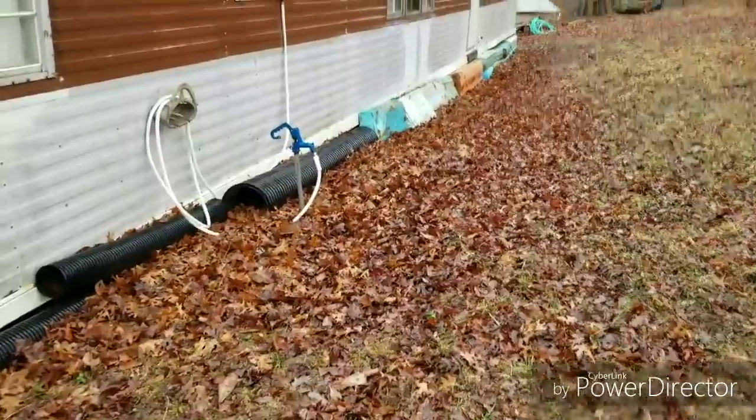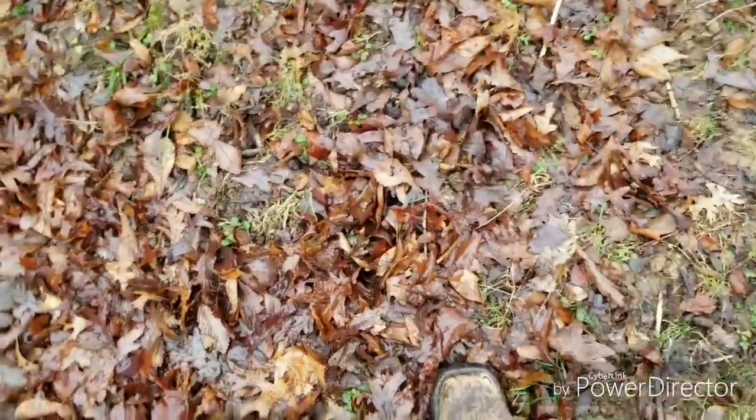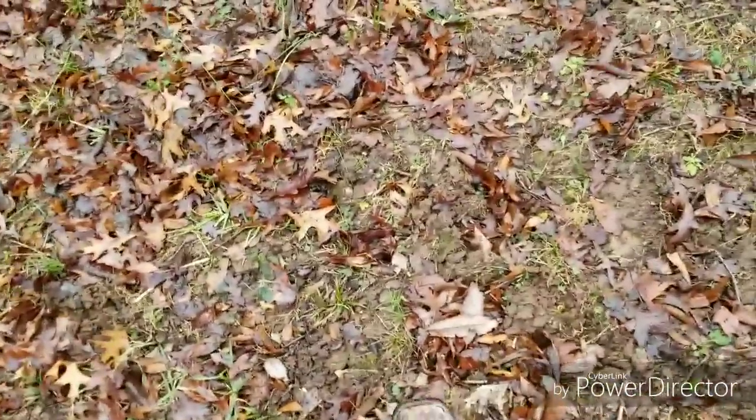This ground is nothing but crawdad mounds and moles, and they are destroying the sealed side this year — something else I've got to deal with. It's so soft it's like somebody came through here with a ground ripper and just turned it into mush. Something else I have to remedy, but I can't do it — it's too muddy. Just filling holes, and it's driving me insane.